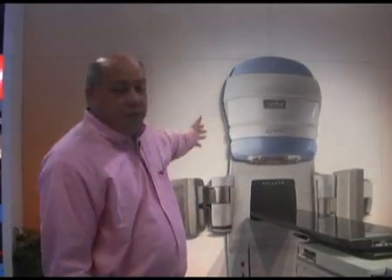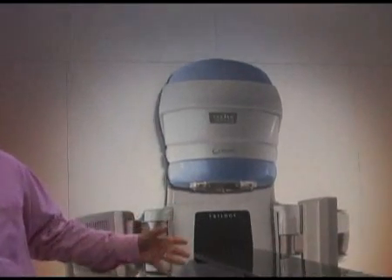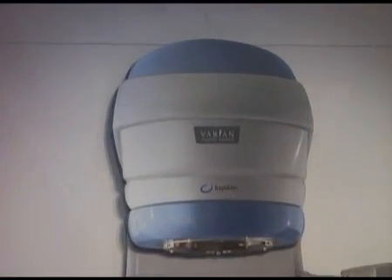I'm Jeff Marcus, Vice President of Worldwide Sales with Varian Medical Systems. Welcome to our booth at the 51st Annual AAPM convention in Anaheim, California. At Varian, we're a leading manufacturer of linear accelerator-based radiation therapy treatment, from regular 3D conformal to stereotactic radiosurgery.